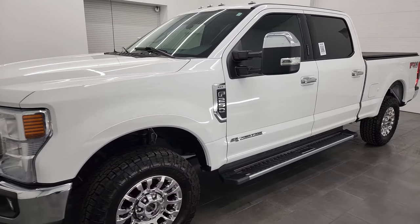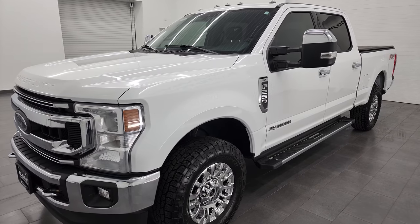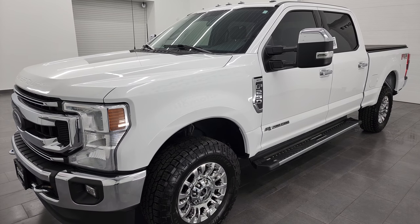It puts out 475 horsepower and 1,050 foot-pounds of torque, and it's paired up with the 10-speed automatic transmission.